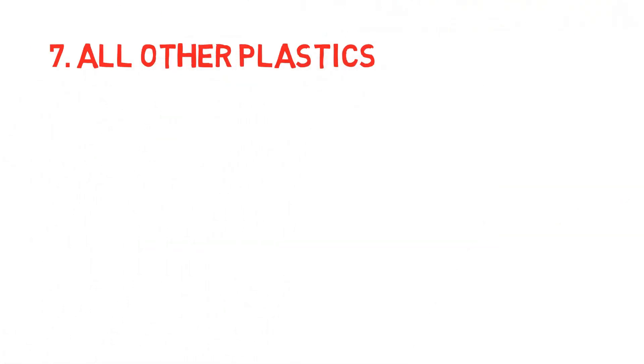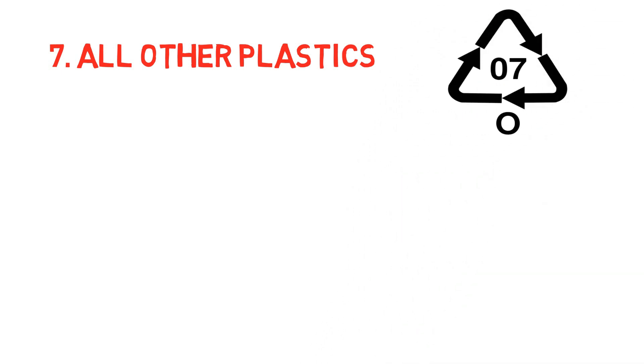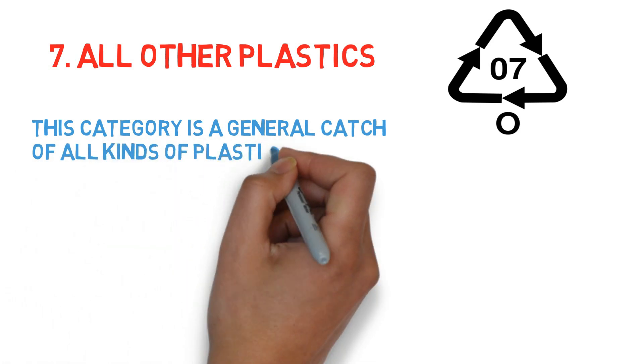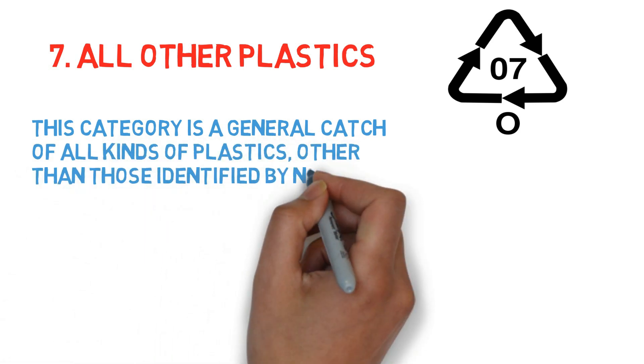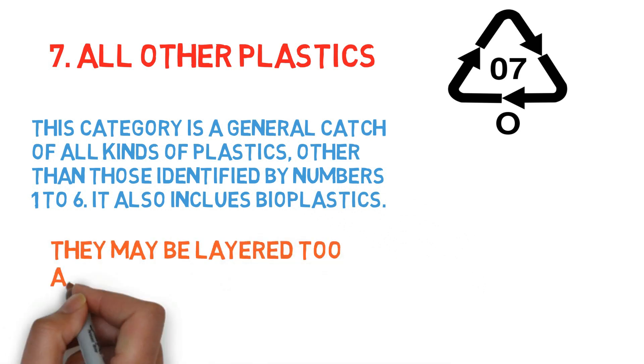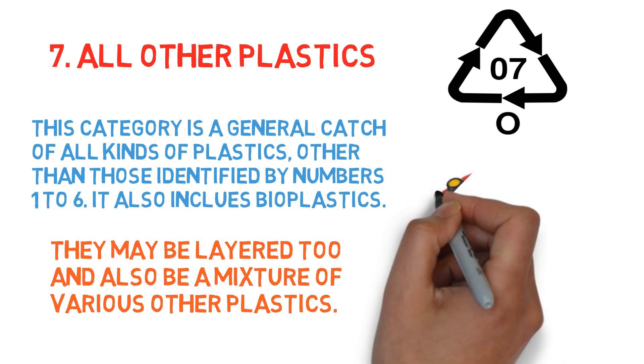Number 7: all other plastics. This category is a general catch-all for kinds of plastics other than those identified by numbers 1 to 6. It also includes bioplastics. They may be layered and also be a mixture of various other plastics, so nothing definitive can be said about them overall.